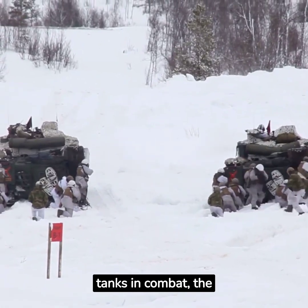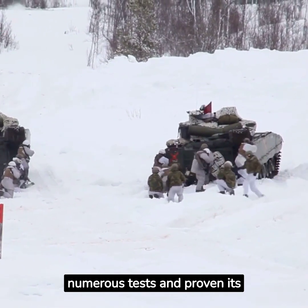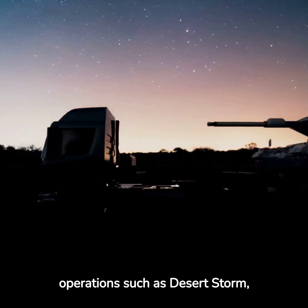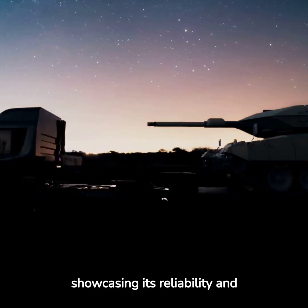Designed to outmatch enemy tanks in combat, the Abrams tank has faced numerous tests and proven its capabilities in various conflicts. It has been deployed in operations such as Desert Storm, the Iraq War, and the War in Afghanistan, showcasing its reliability and effectiveness.